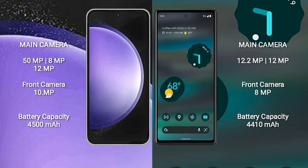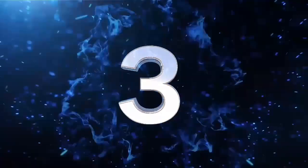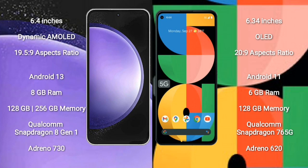Samsung Galaxy S23 FE comes with a 6.4-inch Dynamic AMOLED display and aspect ratio 19.5:9. Google Pixel 5a comes with a 6.34-inch OLED display and aspect ratio 20:9. Samsung Galaxy S23 FE runs on Android 13; Google Pixel 5a runs on Android 11 operating system.